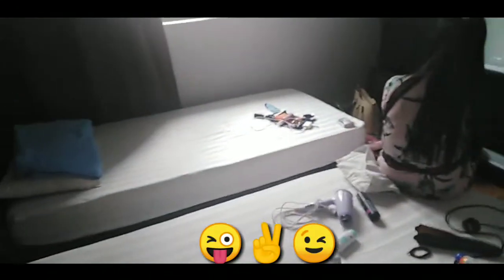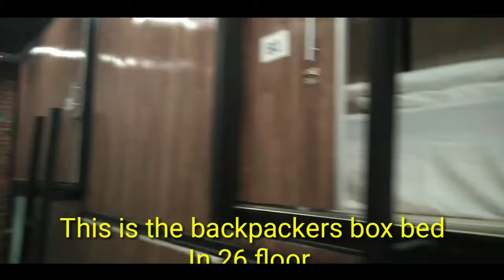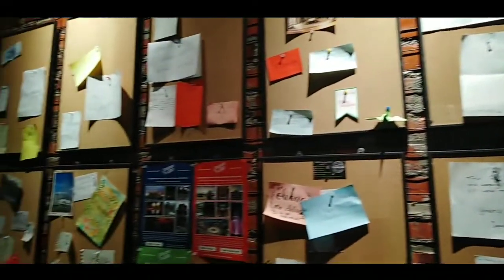It's so messy because we just woke up and used our things. We have two beds and cabinets here.